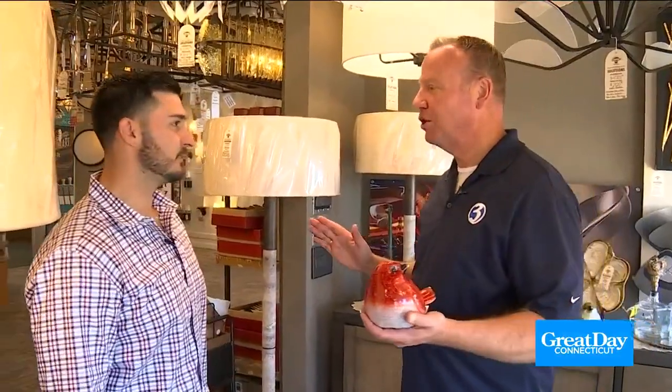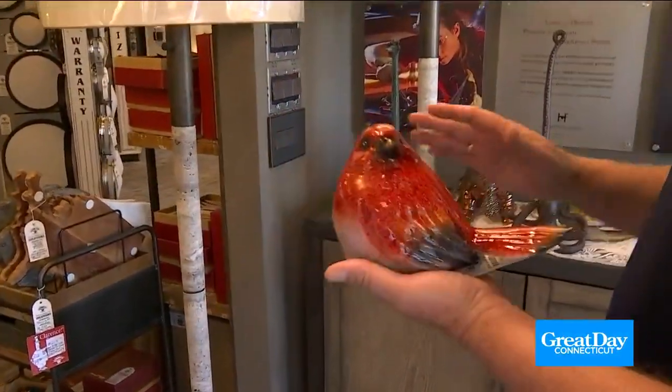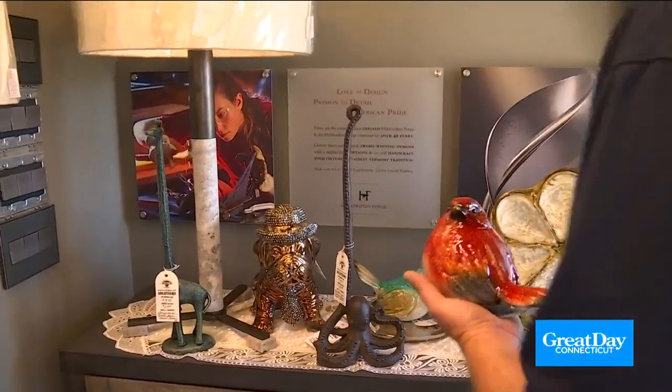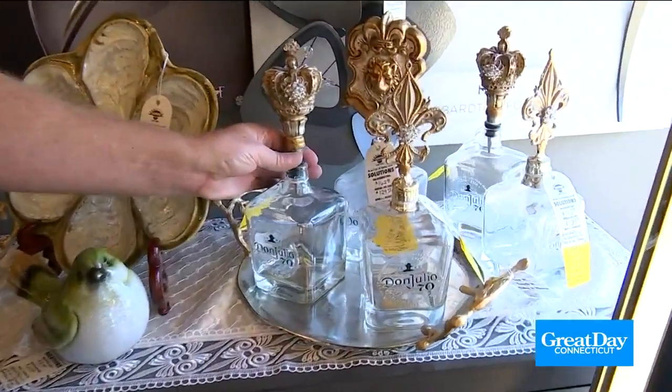Everywhere you turn a corner there's something else. I love the partridge — it looks like a partridge in a pear tree. Plus they've got these awesome paper towel holders, and just some beautiful artwork, as well as these Don Julio decanters. Aren't these beautiful?